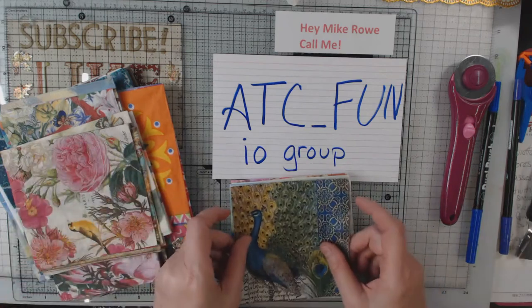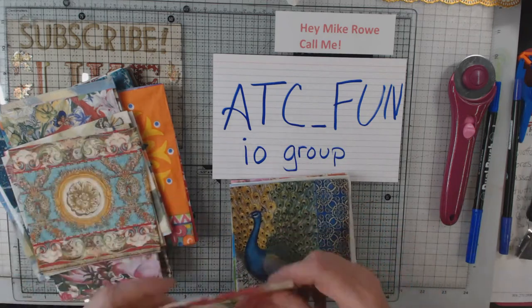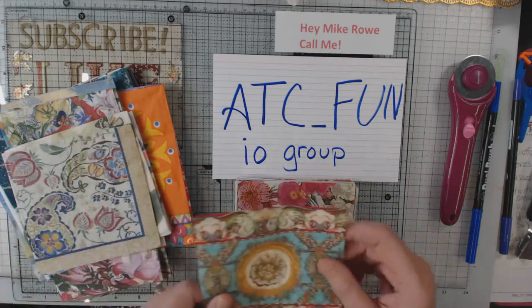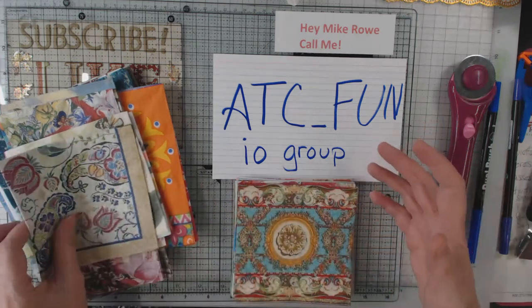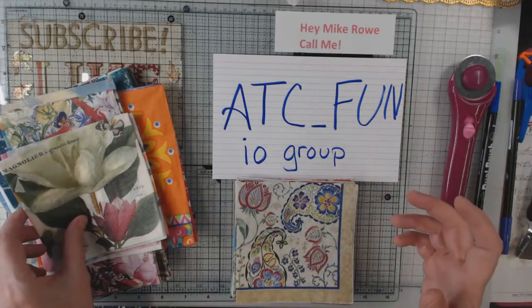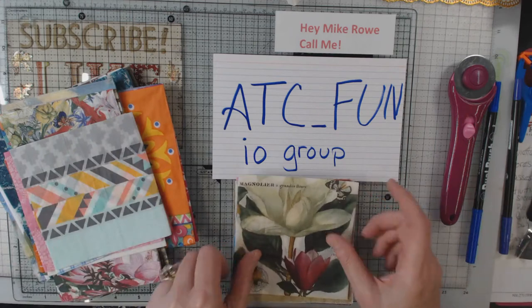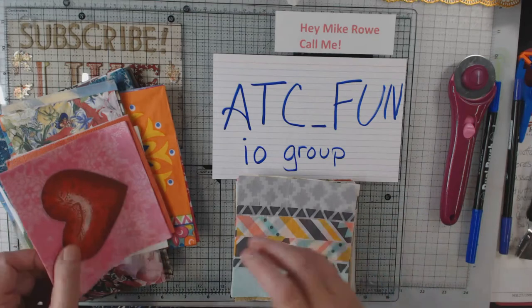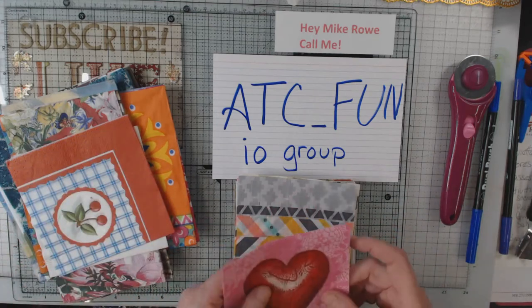Let me just go over a few little things with you about ATC Fun in case you think that you would like to join. First of all, it is mostly ATCs — that's mostly what you swap. Most of the time it's just swapping three cards. I always made one for myself, but three cards is usually what we swap.